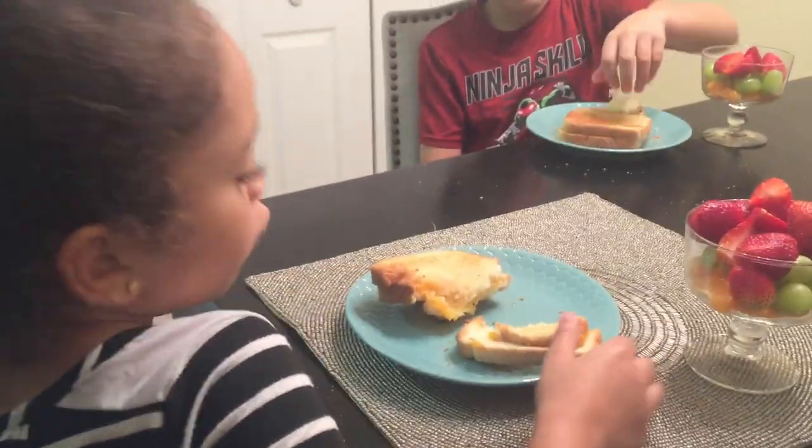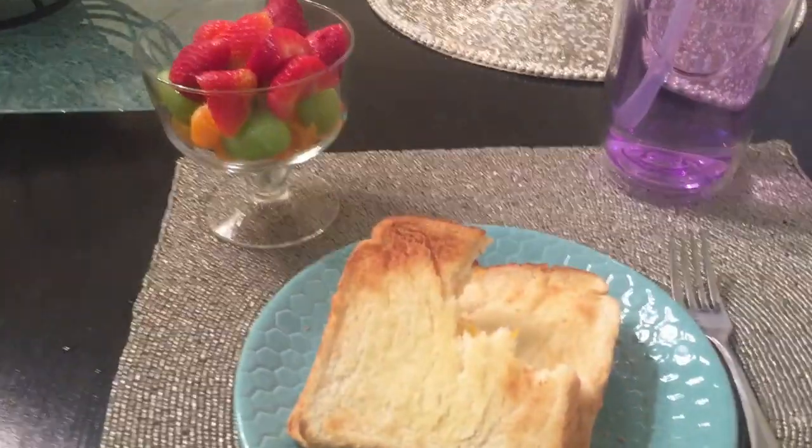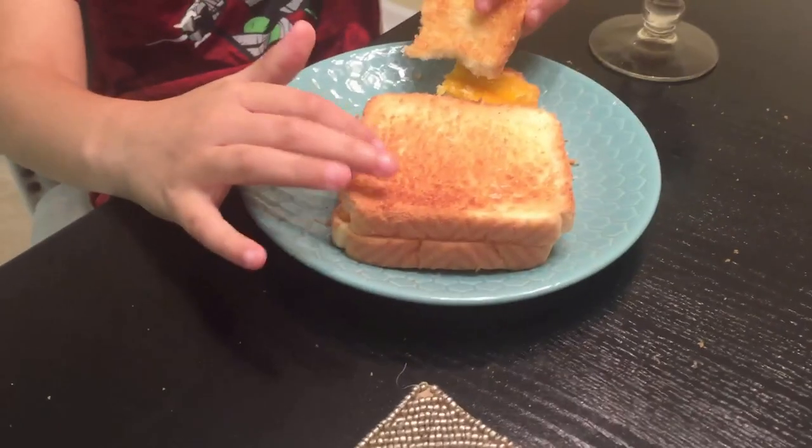But what do you think about it, Ava? It's really good, it just doesn't look that pretty. What do you think, bubs? It's good. It's a special day tomorrow — let us know in the comments if you think you know why it's so special. That one's the best looking piece right there.